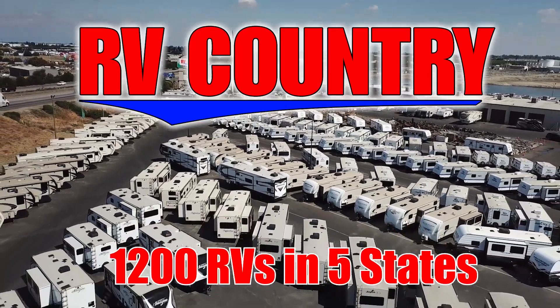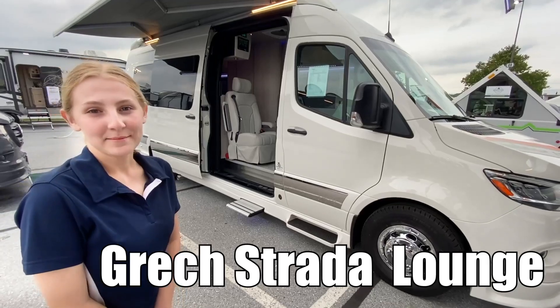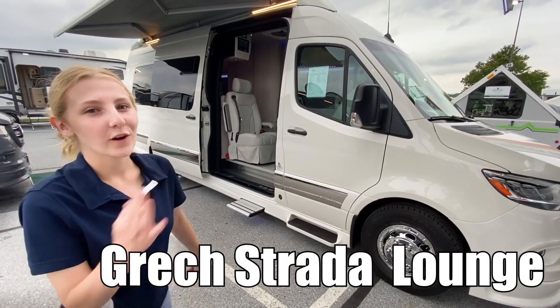Here's another great RV from RV Country. Hi, my name's Emily, and today we're going to be looking at the Gretz Schrader Lounge. Follow me.